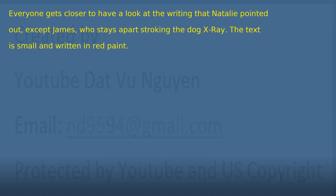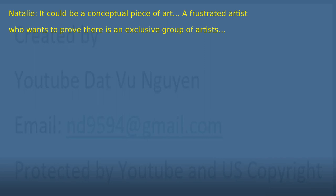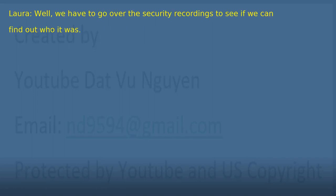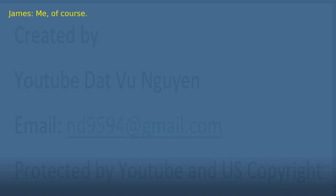Chapter 13. Everyone gets closer to have a look at the writing that Natalie pointed out, except James, who stays apart stroking the dog X-Ray. The text is small and written in red paint. 'Do you think this is a joke? That someone is laughing at the security of this museum?' 'It could be a conceptual piece of art. A frustrated artist who wants to prove there is an exclusive group of artists.' 'I don't think it's something that convoluted, although it isn't as simple as we think either. What's certain is that the person who brought this picture to the museum is trying to tell us something.' 'Well, we have to go over the security recordings to see if we can find out who it was.' 'That's not necessary. I know who brought the picture to the museum.' 'Who was it?' 'Me, of course.'